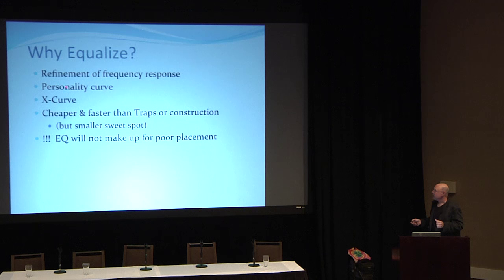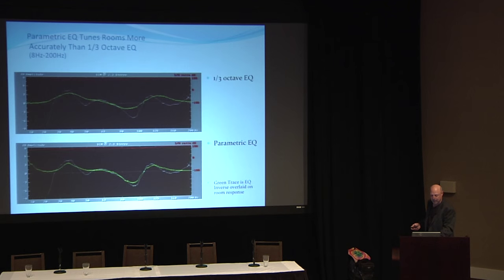The trade-off is a much smaller sweet spot. That room with three chairs across and a second row — equalization isn't going to be good for everybody. It might be good for the front row only, or the center position, but somebody's going to lose out. At the left speaker it might be flat, but move off-axis and the peak you removed might become a dip. That's what you really have to watch for with equalization.